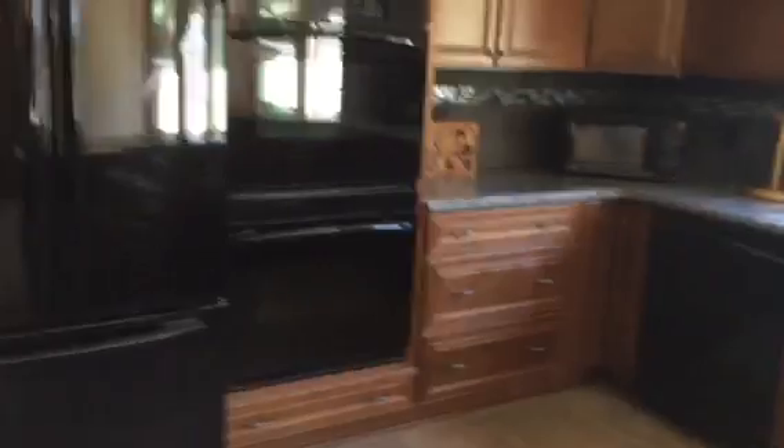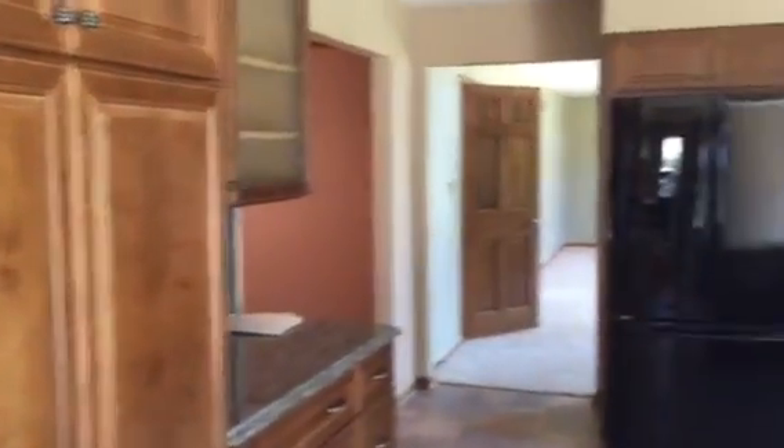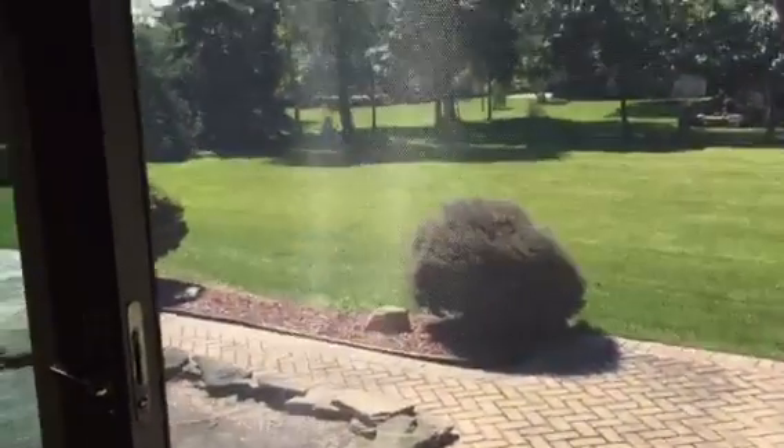Beautiful. All appliances included. Granite countertops. Laundry area right here. Half bath off the kitchen. Walk out to the backyard — all maintained. Beautiful.